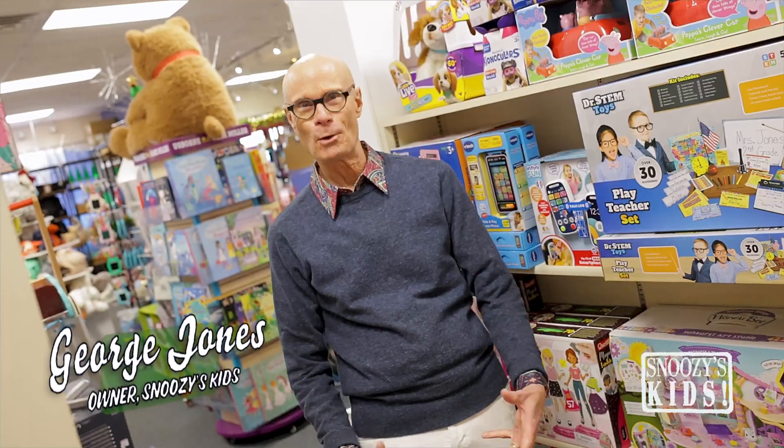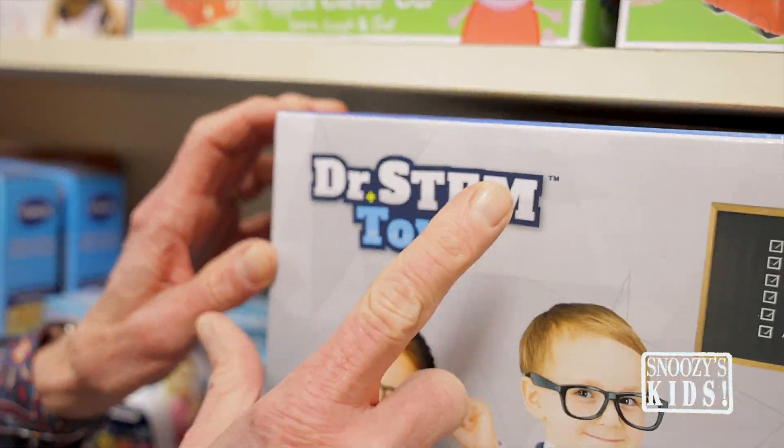Let's talk about STEM toys. You say, George, what in the world is a STEM toy? I've heard of all kinds of toys, but STEM? It stands for science, technology, engineering, and math.